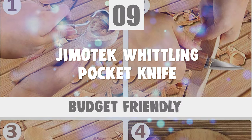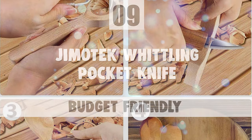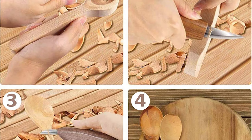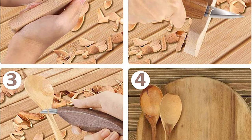Number 9: Jimetek Whittling Pocket Knife. Jimetek Wood Carving Tools Kit is a perfect gift for beginners, kids and professional woodcarvers.